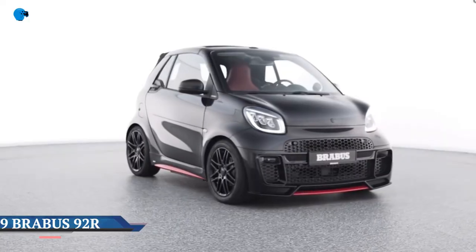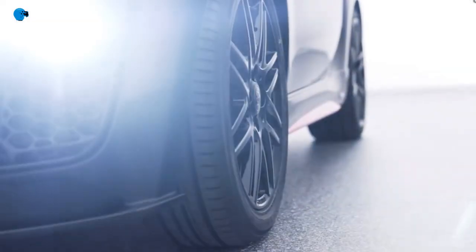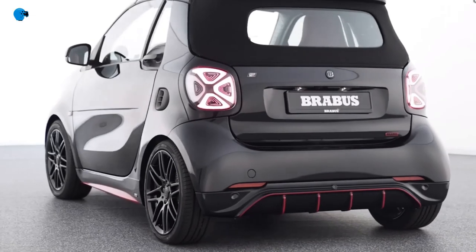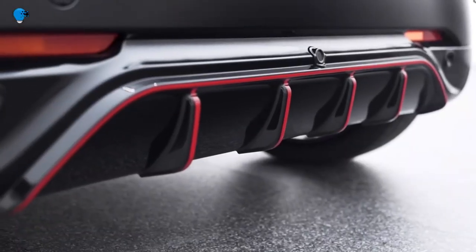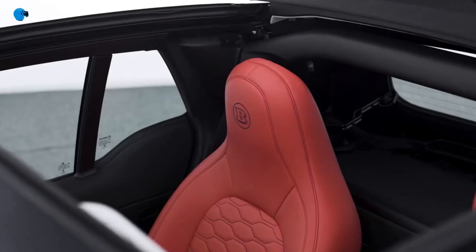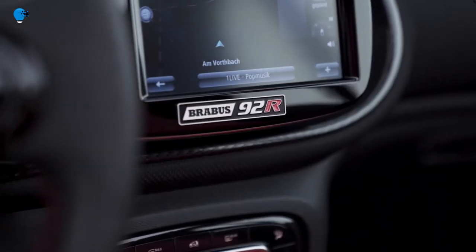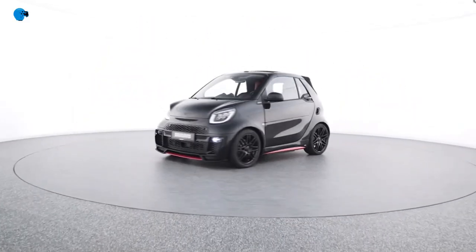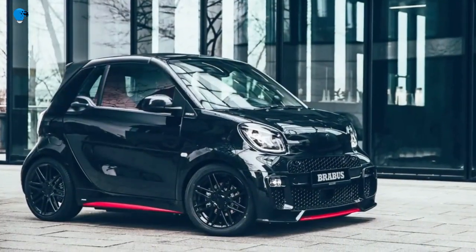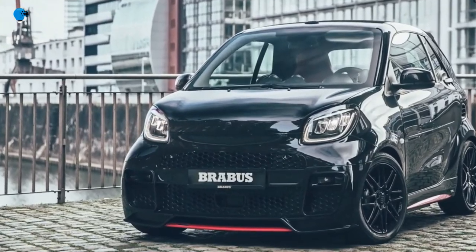The Brabus 92R is a brand new urban supercar, launched in March 2021 as an exclusively equipped limited edition city sports car. That is why Brabus now offers a new electrically powered luxury two-seater for the city. The Brabus 92R is built based on the Smart EQ for 2 Cabrio. As the name indicates, this two-seater is a city supercar with an electric powertrain rated at 68 kW / 92 horsepower and a top speed of 130 km/h, built in a strictly limited edition of just 50 vehicles.